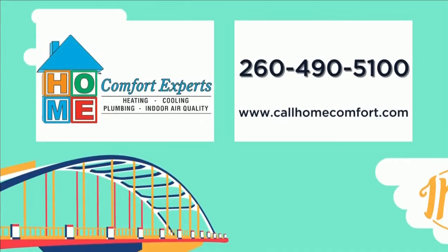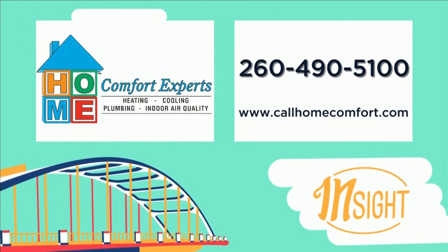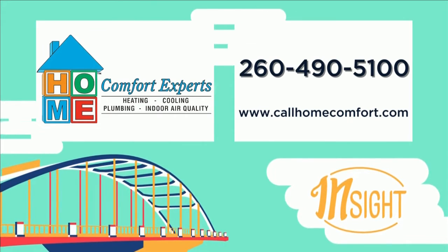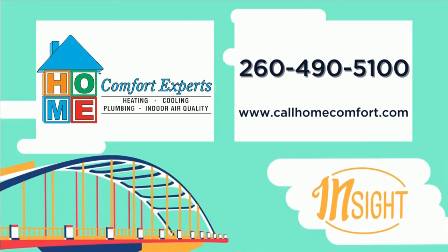It's probably not getting warm tomorrow. It's going to be 40 — and just for the record, 75 is warm, so it's not going to be 75 tomorrow. Give Home Comfort Experts a call today. They can get you that winter replacement special and get you on the way to more efficient cooling and heating, which is what you need right now. Call 490-5100. We'll be right back.